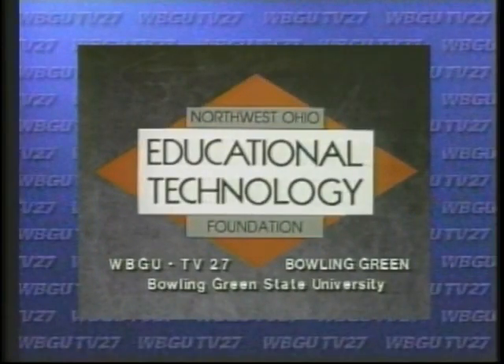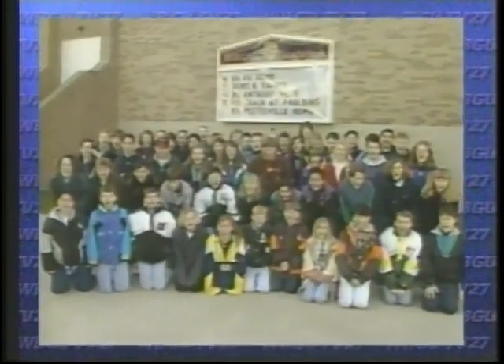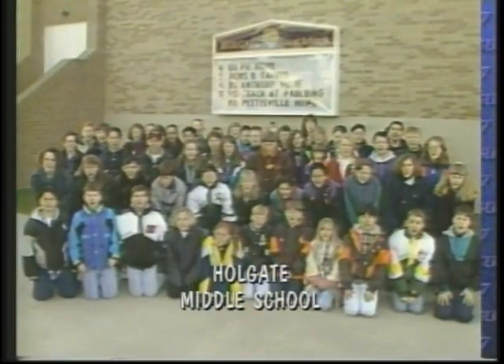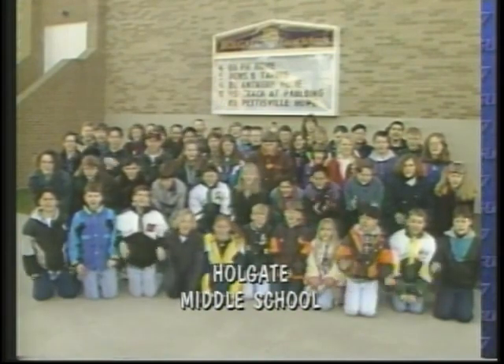This report has also been provided by the Northwest Ohio Educational Technology Foundation, Bowling Green State University, and the members of WBGU-TV. Hi, we're the 6th grade class of Holgate Middle School. Welcome to News 6.